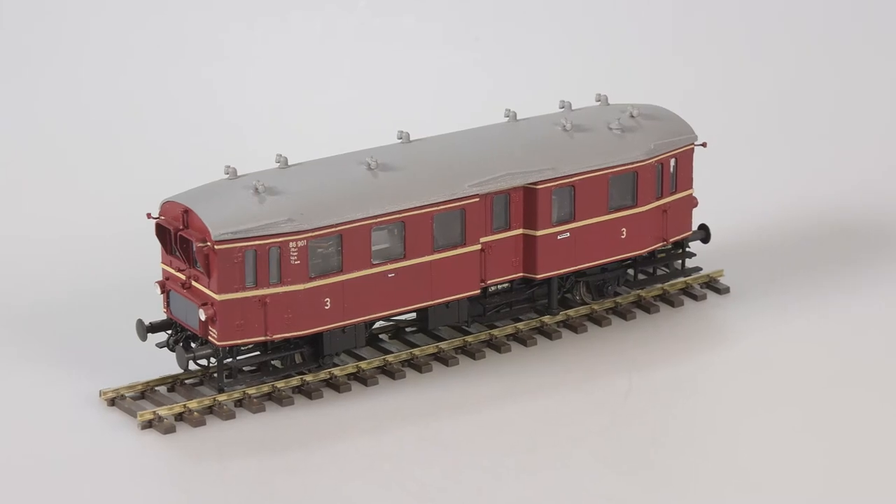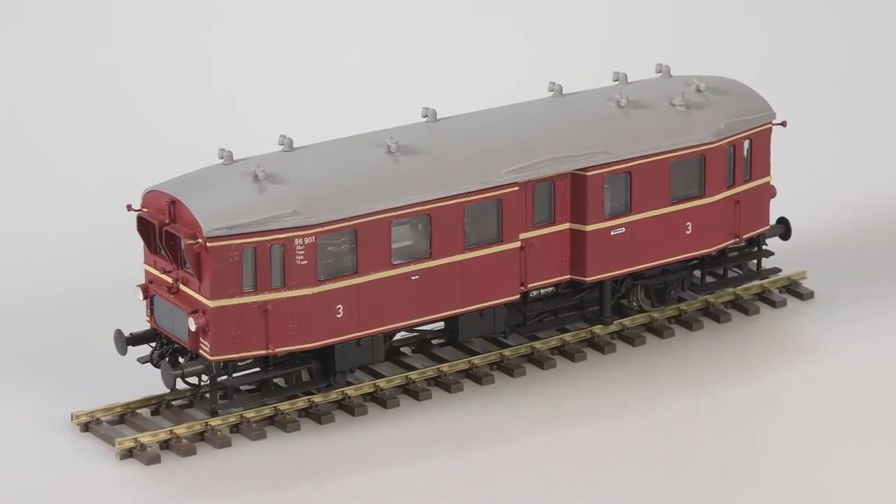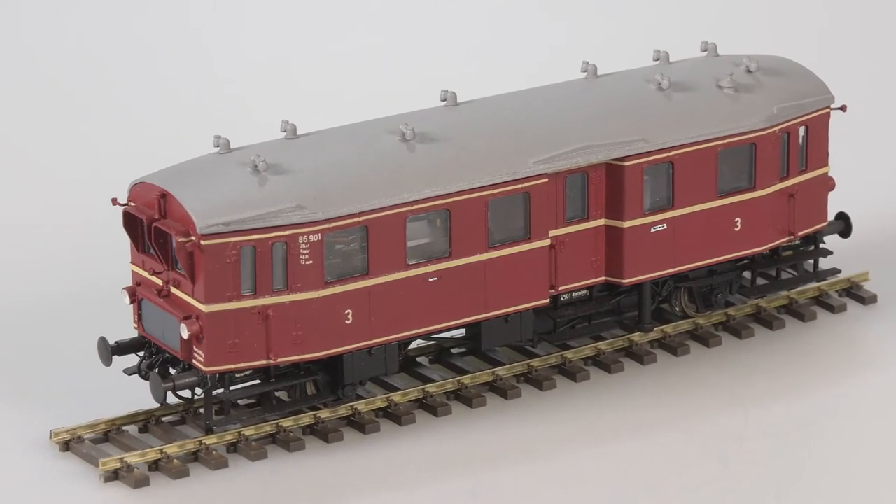Wir haben noch einen wunderschönen Triebwagen – den VT89.9, den wir aus dem Günther-Programm übernommen und komplett überarbeitet haben. Neues Fahrwerk, Inneneinrichtung auf dem Standard unserer anderen Modelle, mit Faulhabermotoren und Speichenrädern. Das Modell kommt im Laufe des Jahres – alle Neuheiten kommen im Laufe dieses Jahres, am Markt ist davon noch nichts. Wenn Sie bei ESU auf die Website gehen, werden Sie entsprechend informiert.